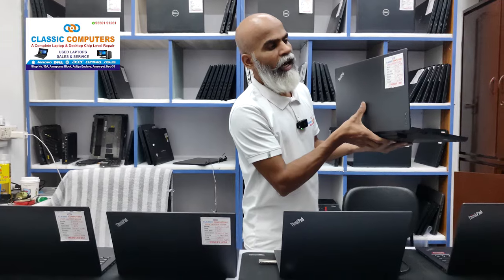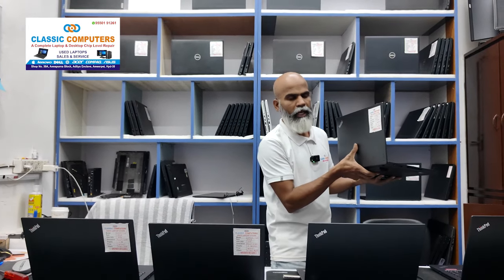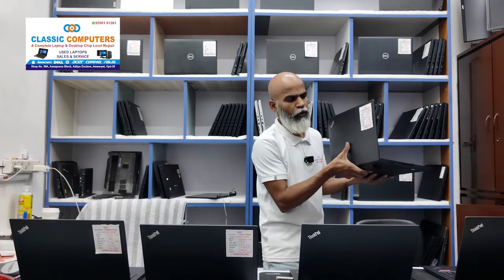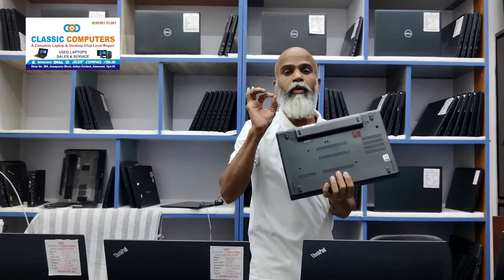This is a Lenovo T480 with 8GB RAM and 256 SSD. It is 14 inches, i5th generation, and priced at $18,999. You can see the battery outside, but it has a double battery.